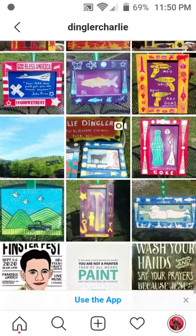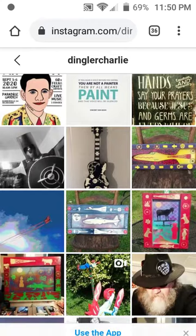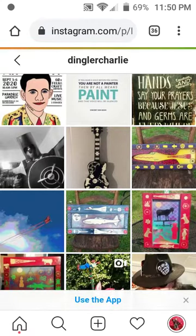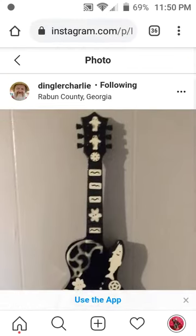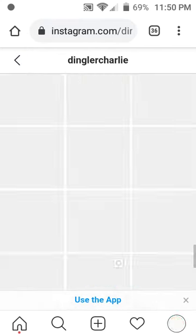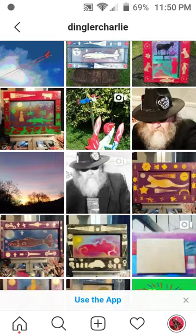You can buy those and wear artwork anywhere you go. Here's a really cool guitar he did. Every once in a while he paints these odd little objects — pretty cool.